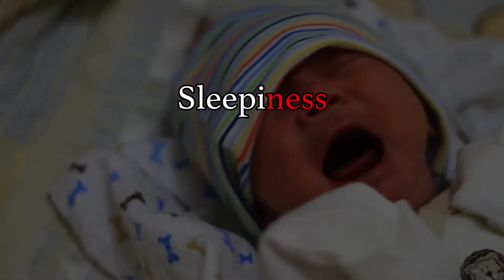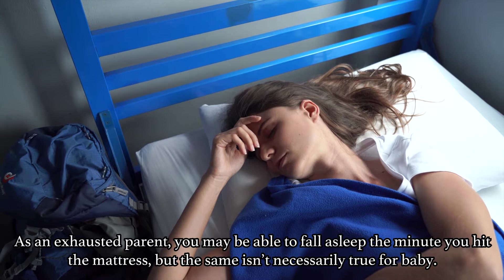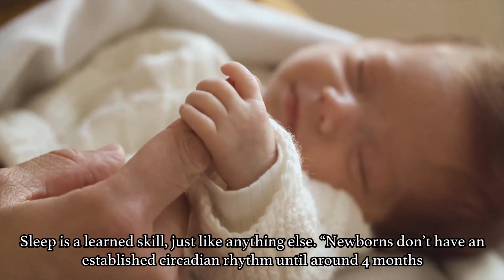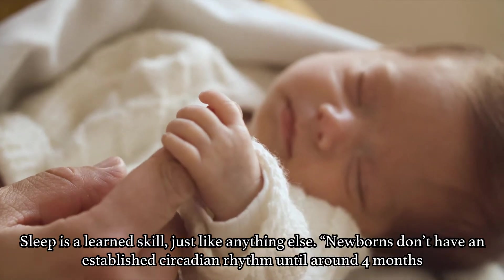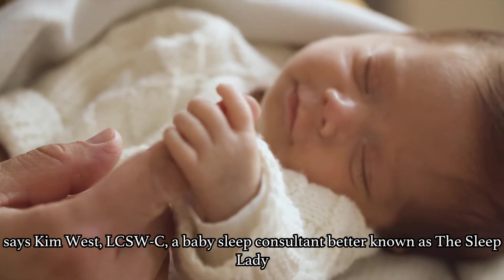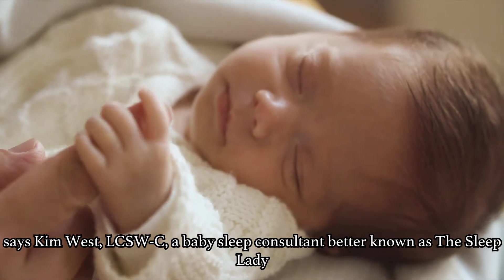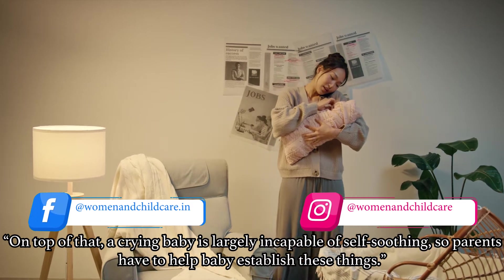Next on our list is sleepiness. As an exhausted parent, you may be able to fall asleep the minute you hit the mattress. But the same isn't necessarily true for a baby. Sleep is a learned skill just like anything else. Newborns don't have an established circadian rhythm until around 4 months, says Kim West, LCSWC, a baby sleep consultant better known as the Sleep Lady. On top of that, a crying baby is largely incapable of self-soothing.